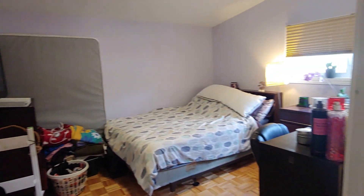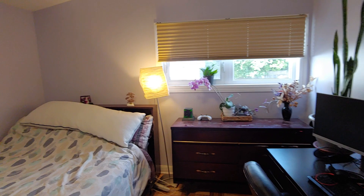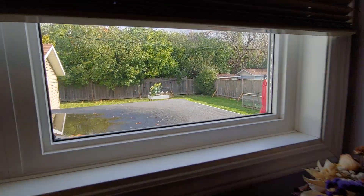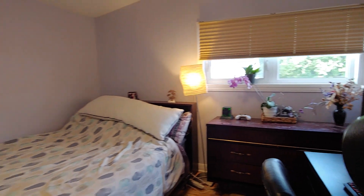This is the first bedroom. I will say this one will probably be the biggest room out of the three, window overlooking the back, and here is the closet.